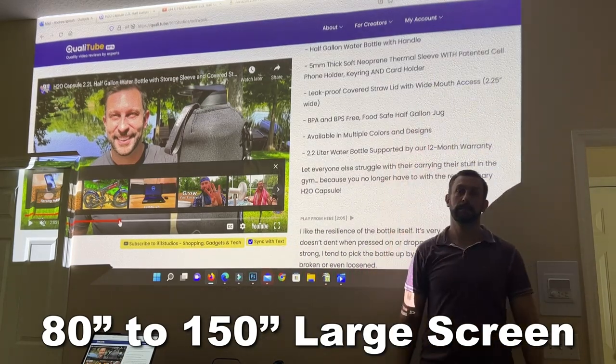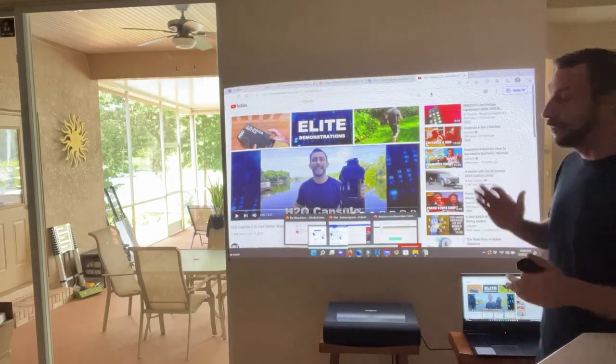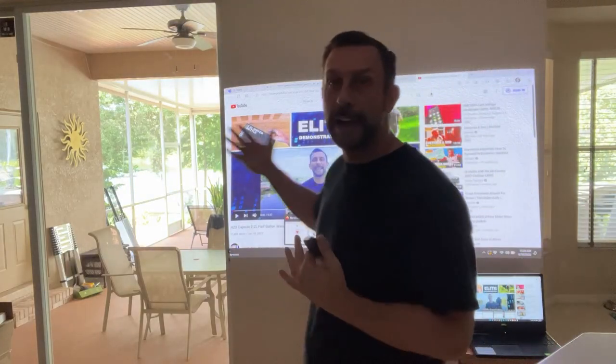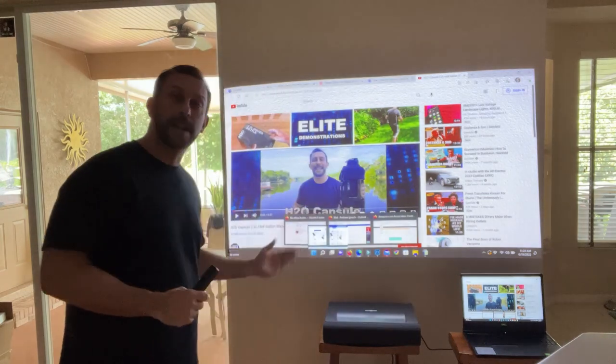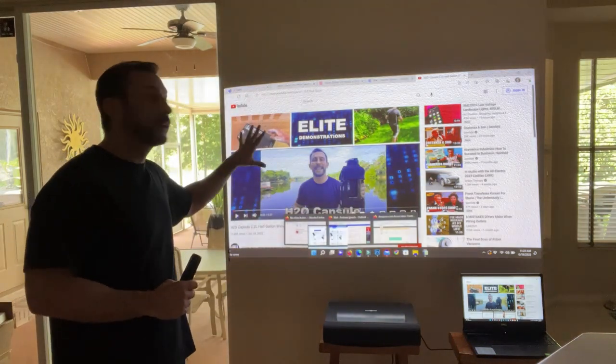Unlike other projectors, you don't need a bunch of space where people can't walk in front of it. I am not causing a shadow on my projector because it's right up against the wall. Its short throw puts it right here so we can see it perfectly.